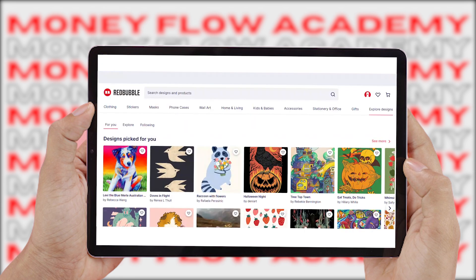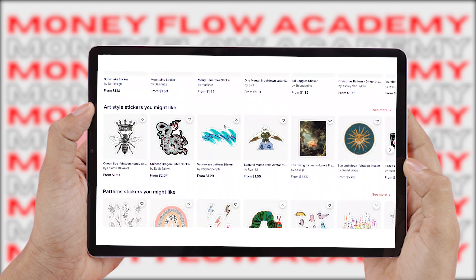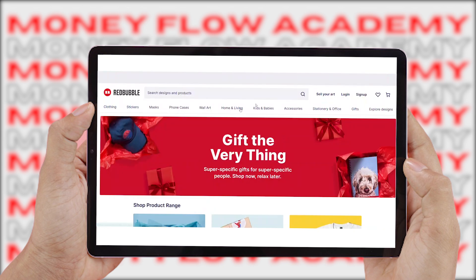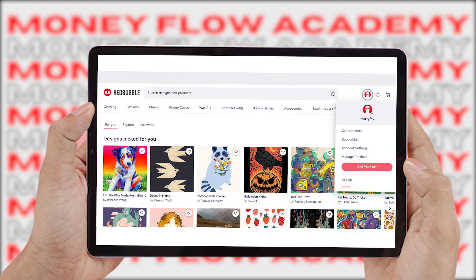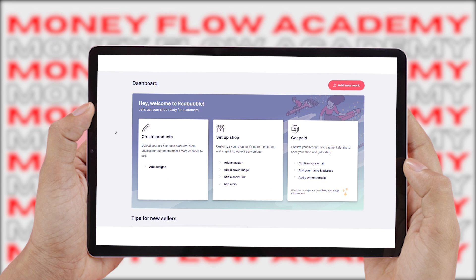In a moment, I'll show you a completely done-for-you and automatic software that is completely free so that you can start using it to create designs for redbubble.com and start making money online. Once you sign up for a free account on Redbubble, click on your account button and then click on the button that says 'Sell Your Art.' That will bring you to your dashboard on Redbubble where you can do a few things as a complete beginner.